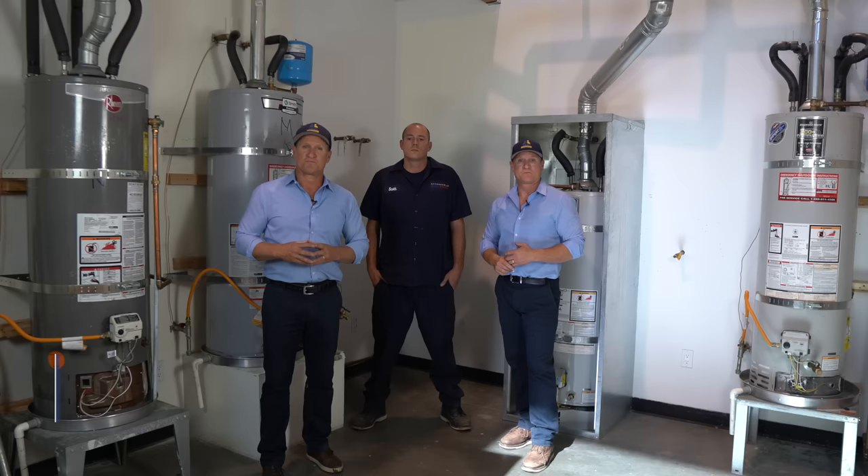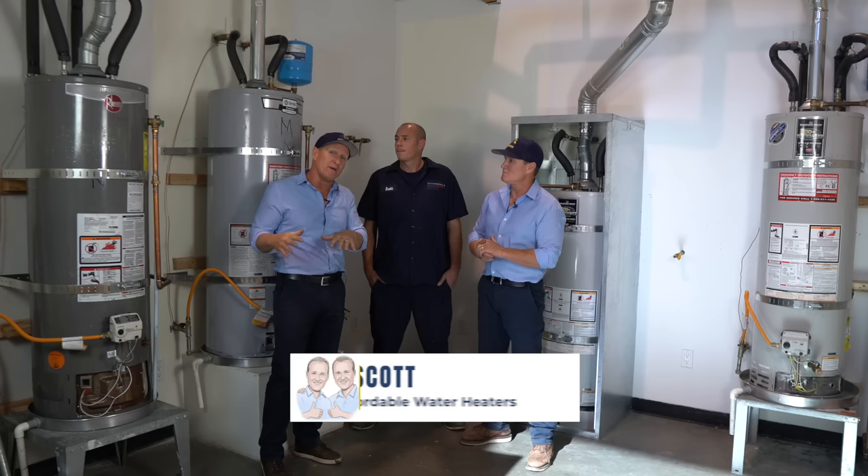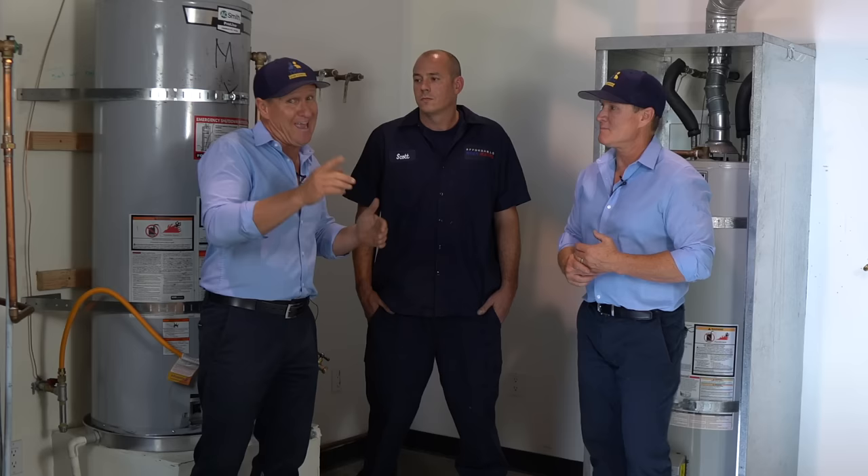Here I am with my brother Jim and a leading water heater specialist, Scott with Affordable Water Heaters. We wanted to take this moment and really break down some of the most popular water heaters — the pros and the cons — and what we've all experienced with each brand. And then in the end, we're going to give you our top pick.